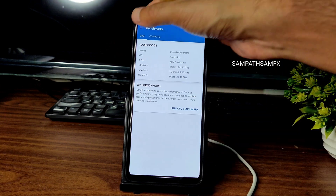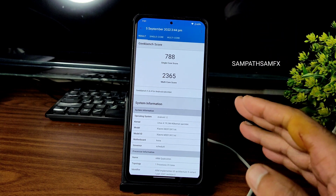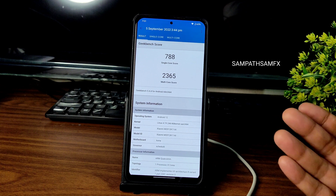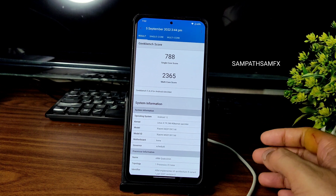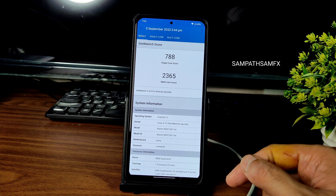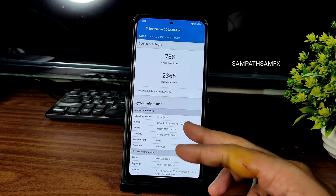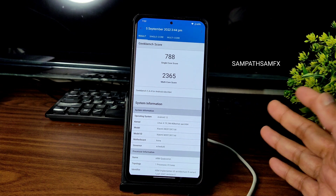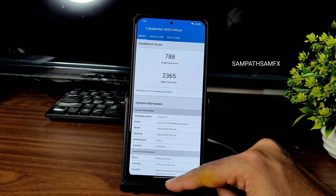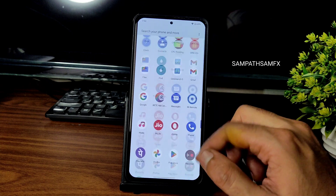You can see the Geekbench scores here. I will be reviewing all the Mi 11x custom ROMs very soon. The single-core score is 788 and multi-core score is 2365. Linux kernel 4.19.246 has been used here. The interface is smooth enough.